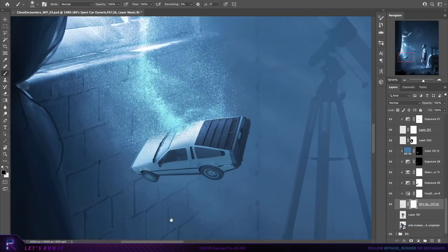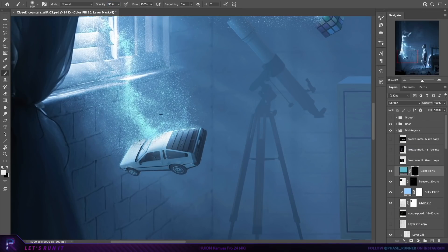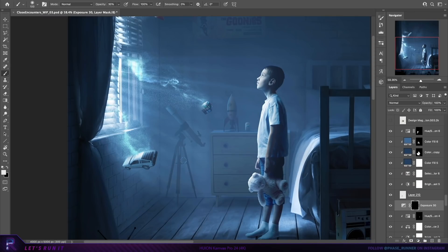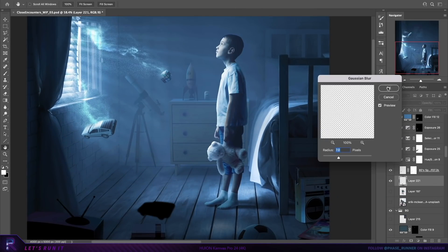And it looks okay-ish — the basis for the idea is there, just needs a bit more refining. Let's add some glow. Not too far off the final image reveal now, placing in some shadows and a bit more lighting.